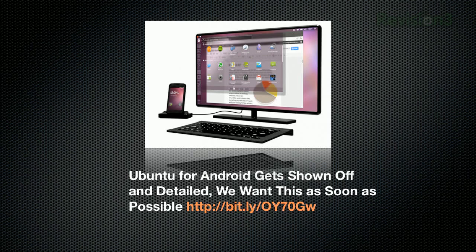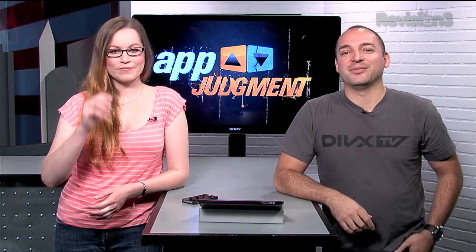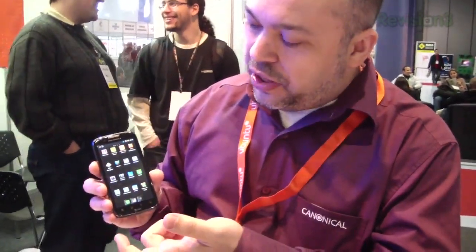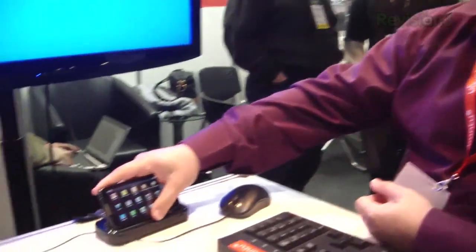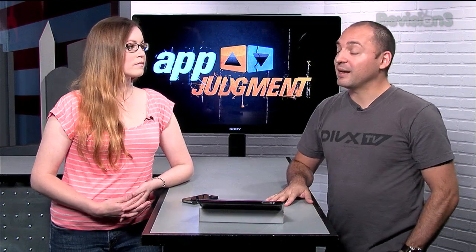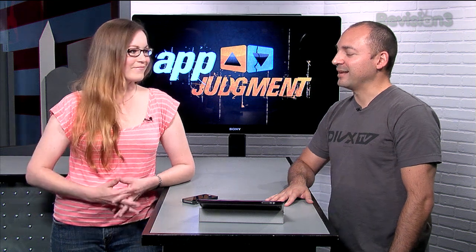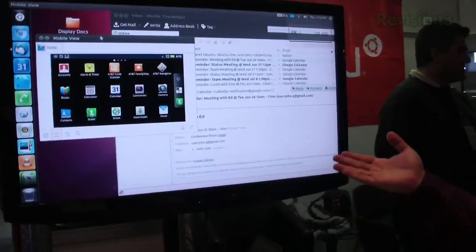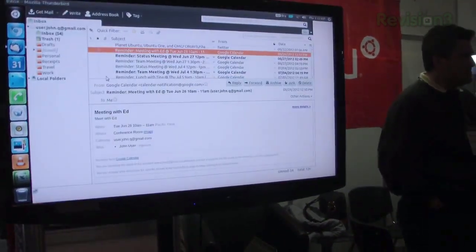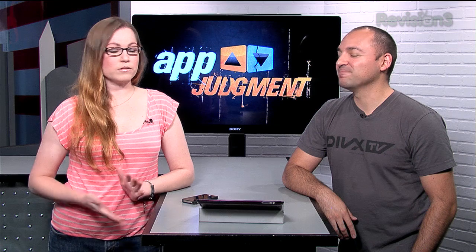Also, Ubuntu for Android gets shown off and detailed — we want this as soon as possible. You can transform your high-end phone into a productive desktop whenever you need it. Joy Life is reporting that Ubuntu needs access to each phone's driver, which means OEMs like Samsung, Motorola, and HTC would have to be interested for it to run at the speed it should. For those who don't know, Ubuntu is a distribution of Linux — Steam is getting interested in Linux more and more. There's a video right here, though it was all in Portuguese, so you can watch it on mute.